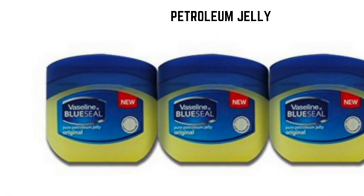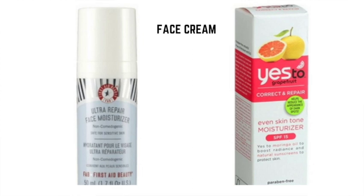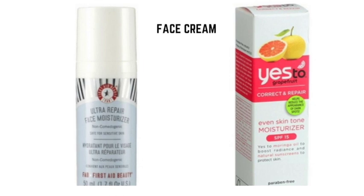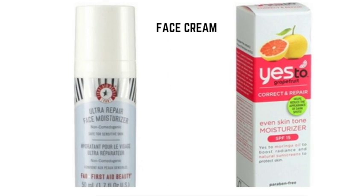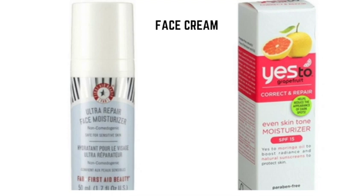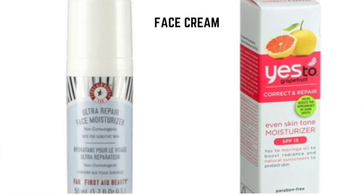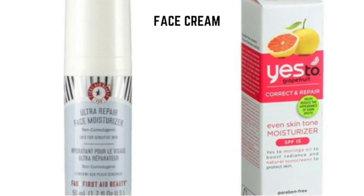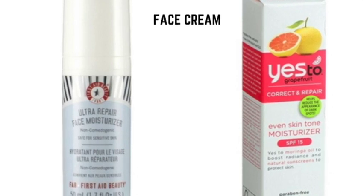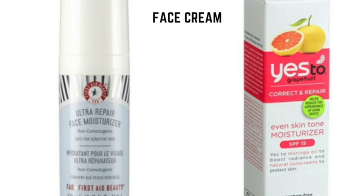A tiny bit also goes a long way on dry elbows. Face cream: a face moisturizer tailored to your needs is better than using a general body cream on your face, especially if you have sensitive skin. To protect against windburn or general travel dryness, use a healing face cream like First Aid Beauty Ultra Repair Cream. People who don't wear makeup should opt for SPF travel toiletries like a face cream with some added sun protection, such as Yes to Grapefruit Correct and Repair with SPF 15, which protects, moisturizes, and brightens skin.